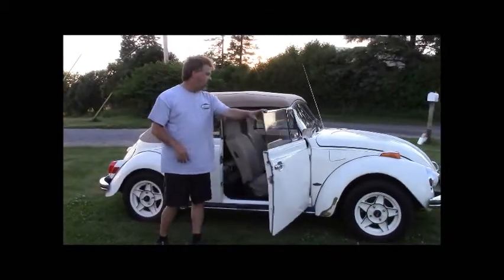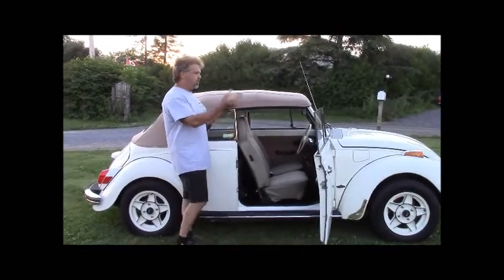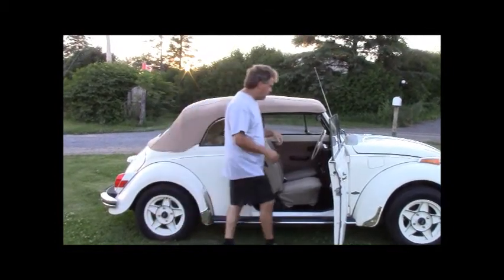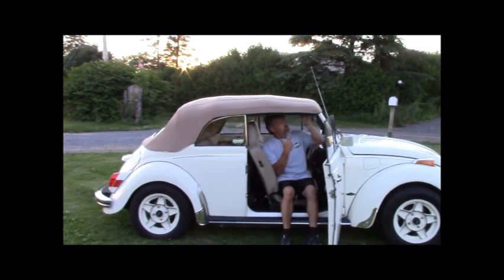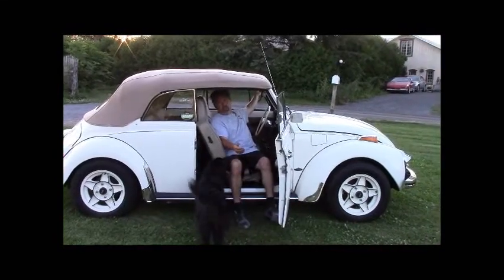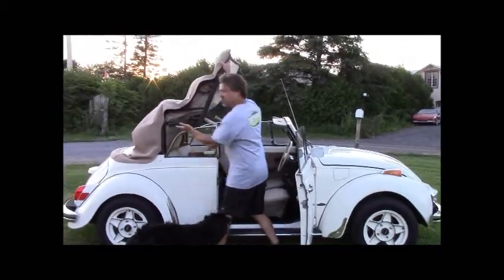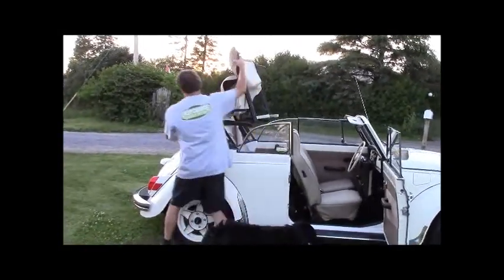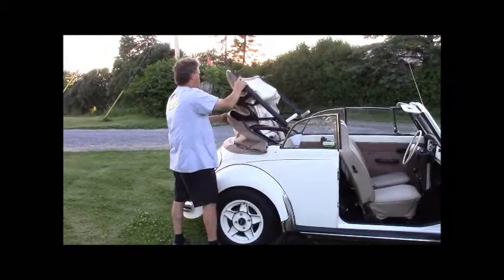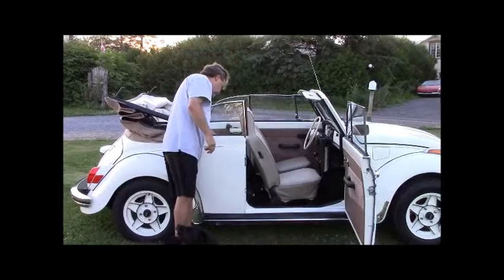I'd like to take a moment to show how easy it is to fold the top down. It's very simple — there are only two handles, one with a hook on the passenger side and one on the driver's side. You just flip this front latch and you can see how easily it folds. We've got a glass rear window that sits in the right location when folded flat, and then the top comes straight down.